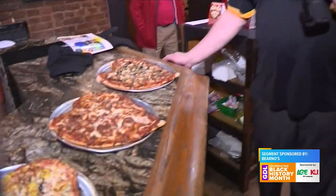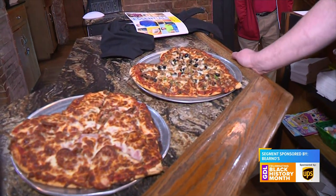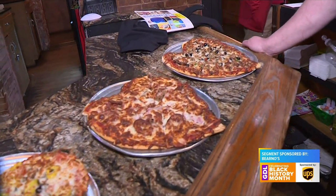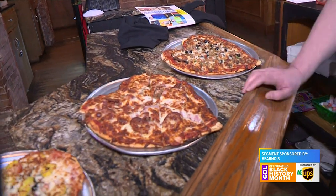The very first one here is the Mama Bear Nose. That's the pizza that has made Bear Nose famous for almost 45 years. It's got sausage, pepperoni, mushroom, onions, green pepper, black and green olives. So that is our version of the deluxe, and that's the pizza that makes us famous — the Mama Bear Nose.